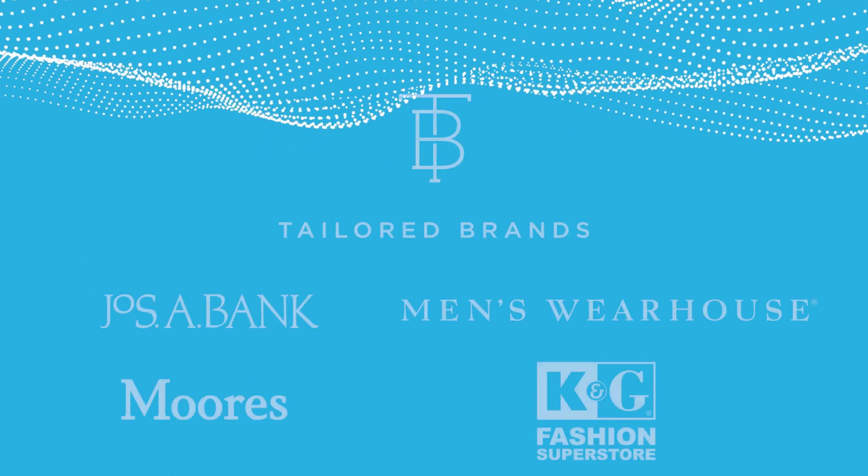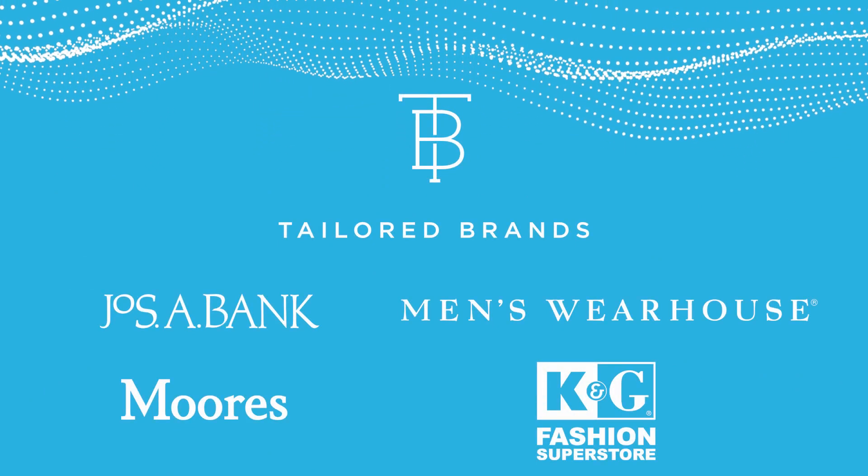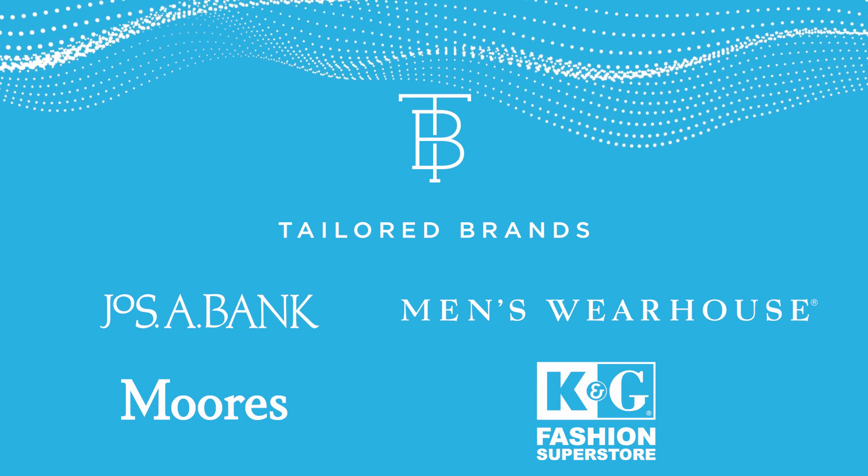Tailored Brands provides a personal, convenient, one-of-a-kind shopping experience with compelling products and world-class customer service. Tailored Brands features men's specialty retailers such as Men's Wearhouse, Joseph A. Bank, Moore's, and family retailer K&G Stores. If you or your kid happened to rent a tuxedo for your prom or for a wedding, you would have probably rented from one of our brands.